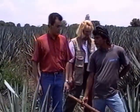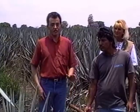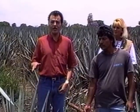At this moment, Jose is about to take out the little plants — the children of the big agave plants — that are called hijuelos. These little plants are taken out, they are cleaned, and then they will be planted in another new plantation.